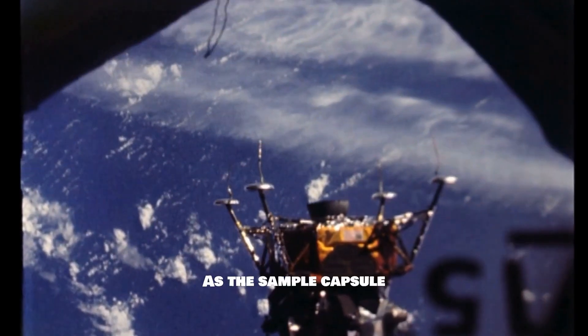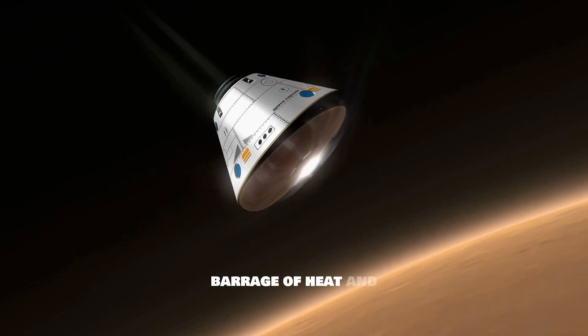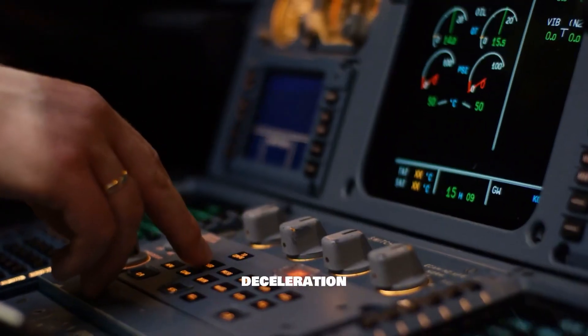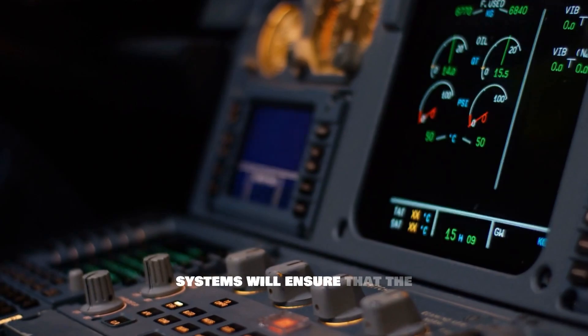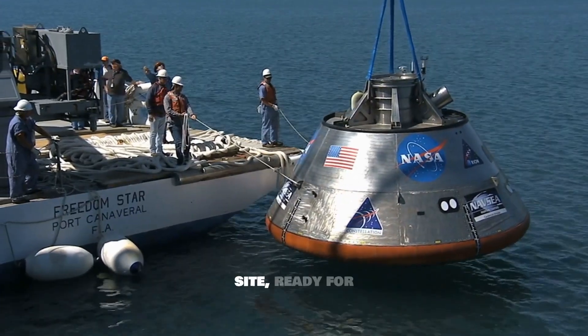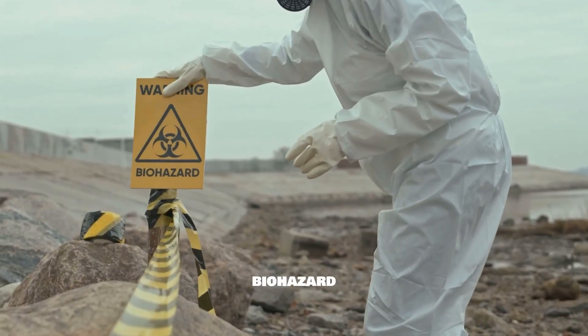As the sample capsule re-enters Earth's atmosphere, it faces a barrage of heat and pressure. Ingeniously designed heat shields and deceleration systems will ensure that the capsule lands safely in a predetermined site, ready for recovery by teams of experts clad in biohazard gear.